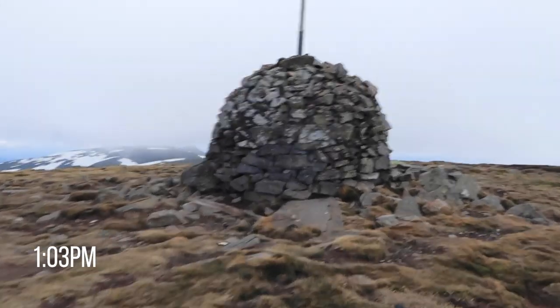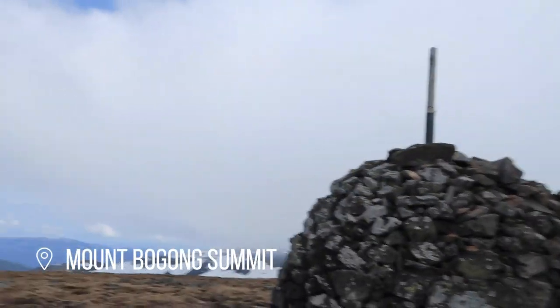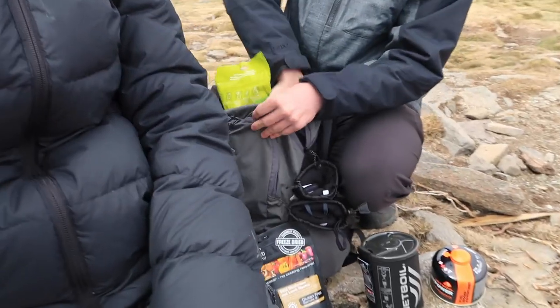We made it! This is the summit of Bogong — tallest mountain in Victoria. It's blown both our minds. Amazing. We didn't really know what to expect but it's exceeded all our expectations. So we're just sitting behind the kind of pillar they've made at the summit here and we're going to cook some lunch.